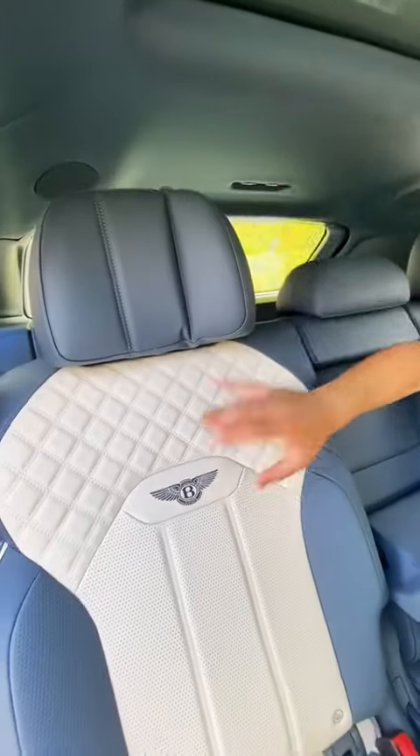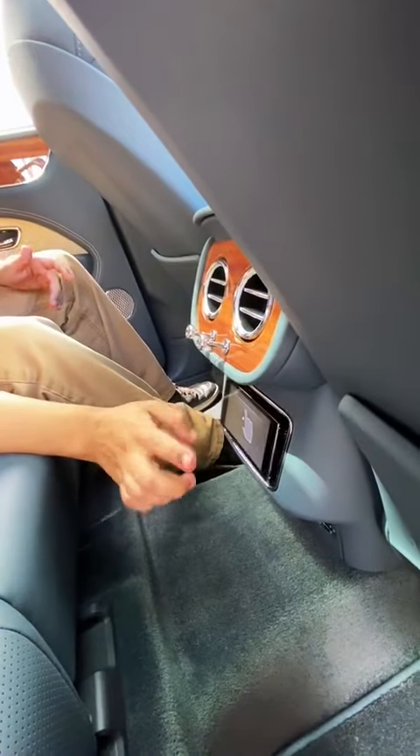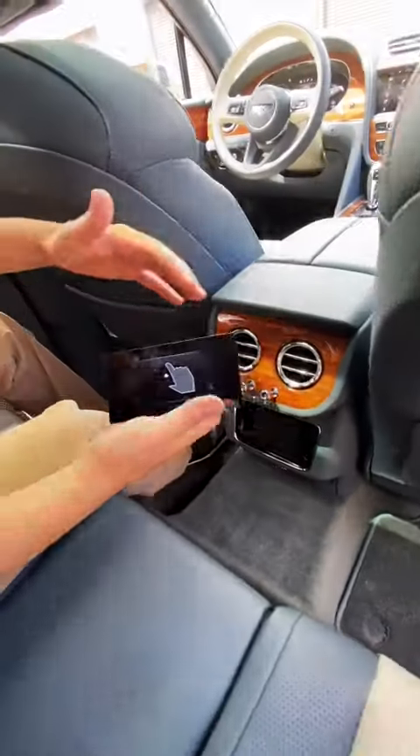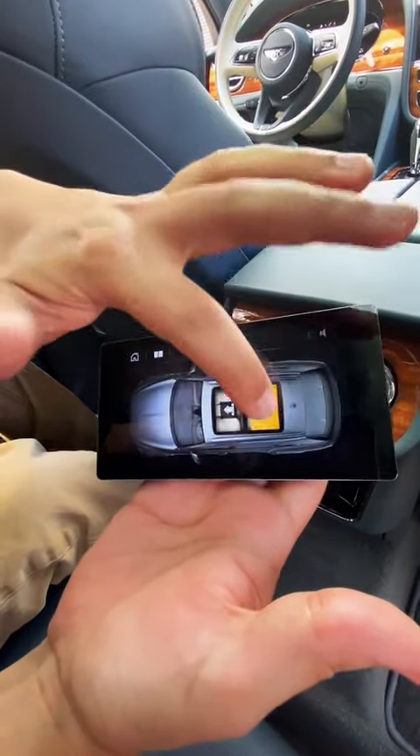In the back, you have the same quilted leather seats with adjustable headrests, but what's really cool is you can pop out this display right here, giving you access to the entire vehicle controls — from the heated and cooled seats, climate control, sound, and mood lighting, to my favorite, the blinds.